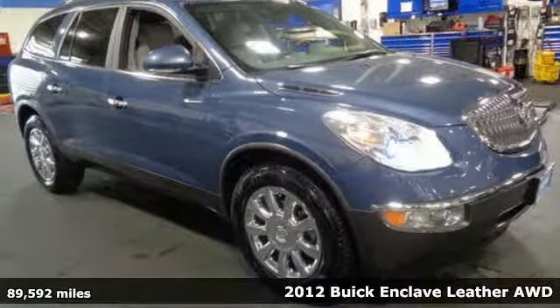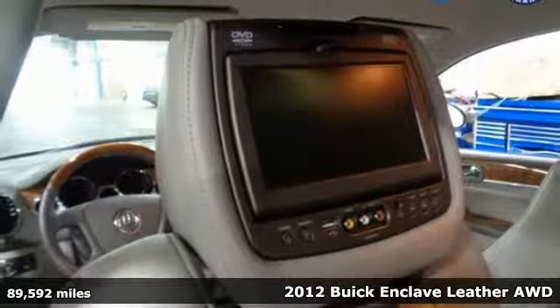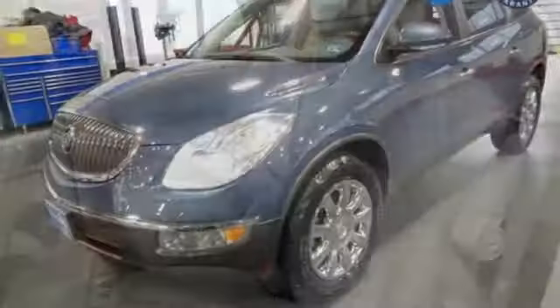Here's a 2012 Buick Enclave. Ample seating and storage, inviting interior space, and thoughtful technologies make this Enclave the inevitable choice for an SUV.